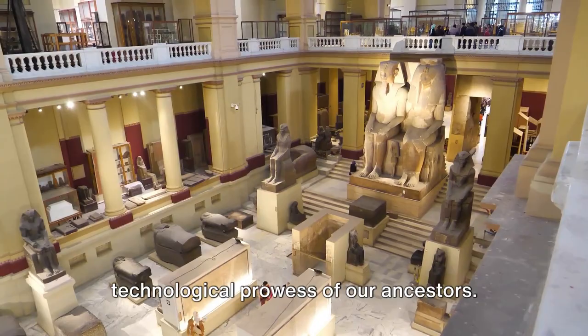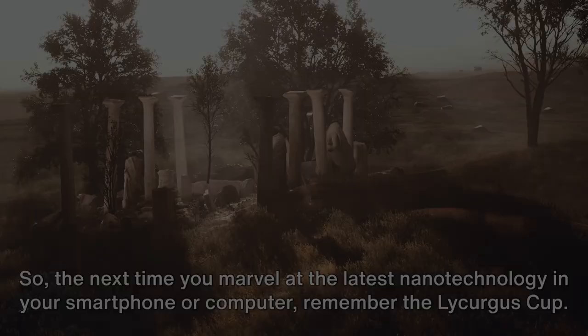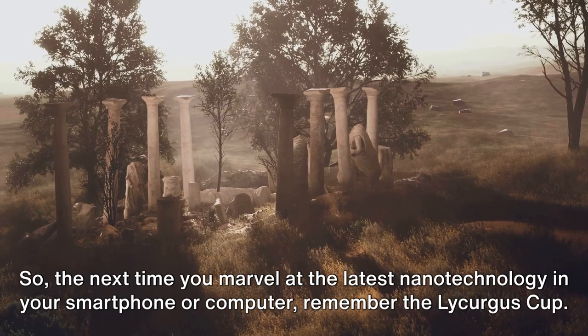So, the next time you marvel at the latest nanotechnology in your smartphone or computer, remember the Lycurgus Cup. It's a reminder that sometimes, the past can be just as technologically advanced as the present, in its own unique ways.